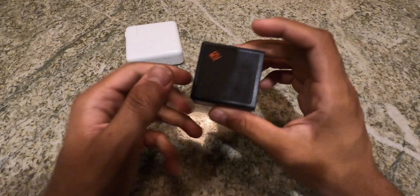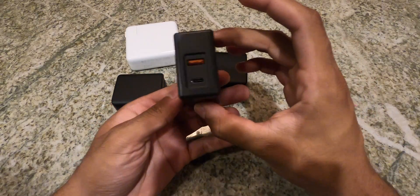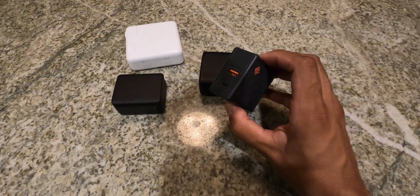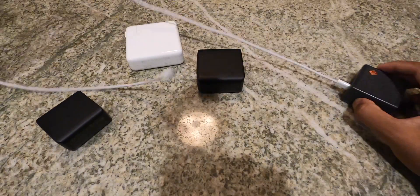First off, this charger contains 65 watts of charging — enough power to charge up a MacBook Pro, an iPad Pro, or a laptop equivalent with USB Type-C. It can even charge a 16-inch MacBook Pro with MagSafe; however, it will take a little longer as that device requires more power, but this definitely has the capabilities, just a bit slow.